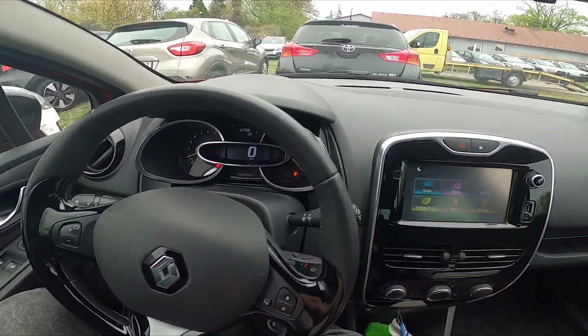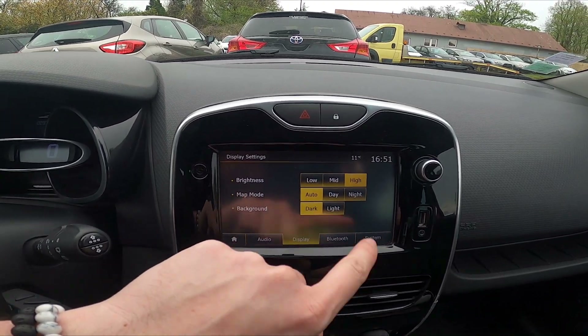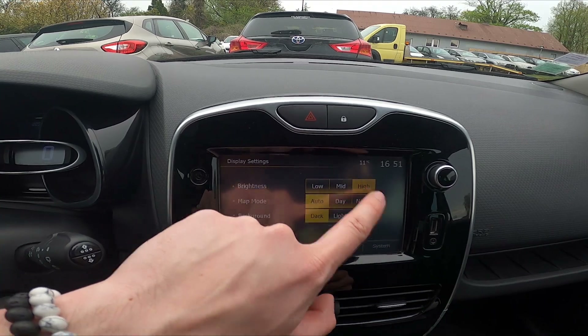In the beginning, let's take a look at the screen display and go to settings. Enter display and select brightness between low, medium and high.